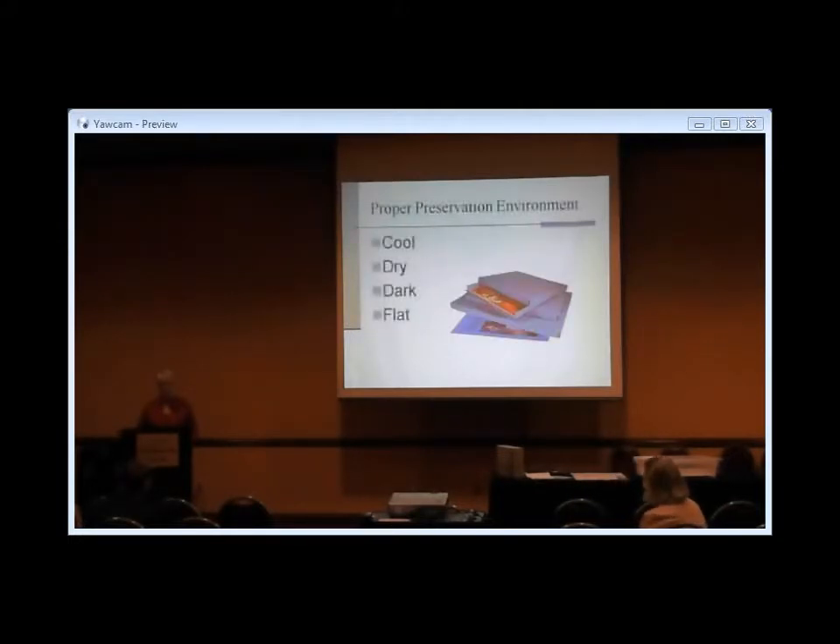A lot of it comes down to providing the right environment for storage. The four main tenets of a good preservation environment are that it should be cool, dry, and dark, and that items should be kept as flat as possible. If you don't leave with anything else, remember: cool, dry, dark, and flat. You will really be ahead of the game in many ways.